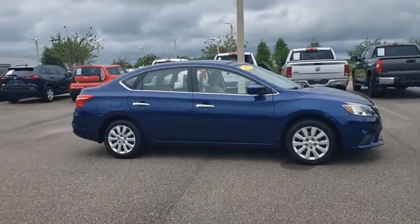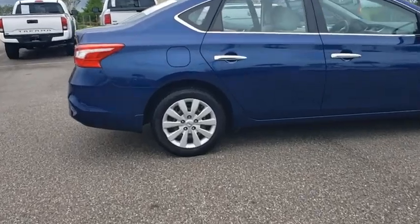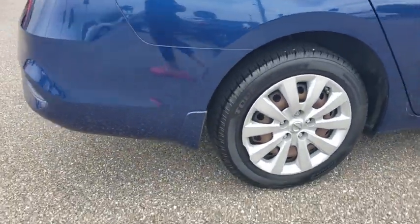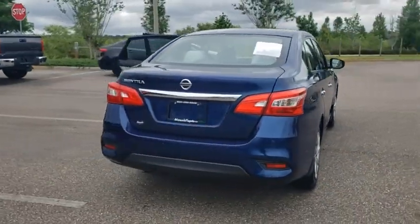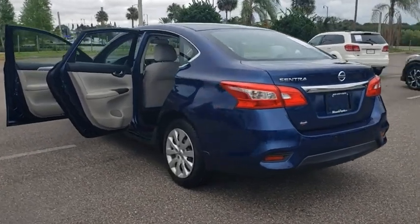We are pleased to show you the 2016 Nissan Sentra. With its spacious and versatile interior and stellar fuel efficiency, the Nissan Sentra is the obvious choice for anyone who wants to enjoy a stylish and comfortable ride. This vehicle has less than 30,000 miles.